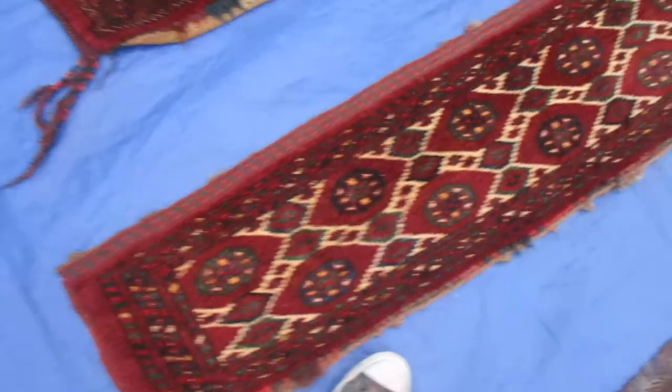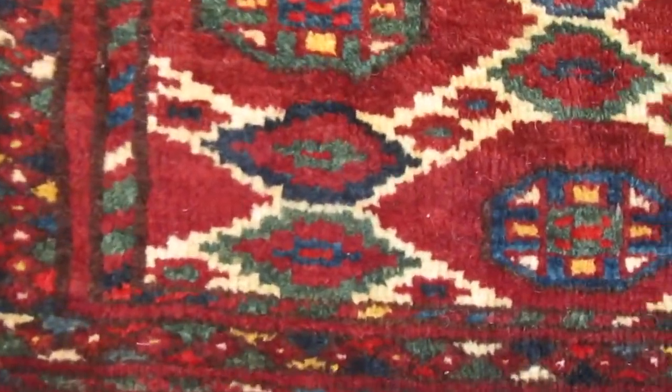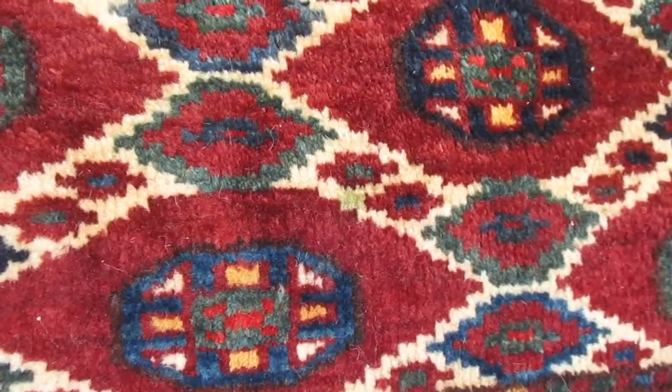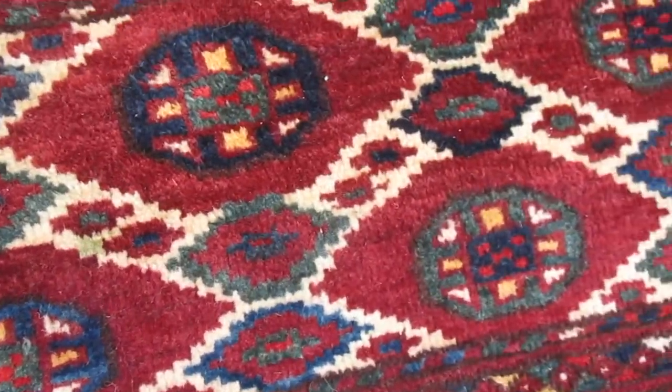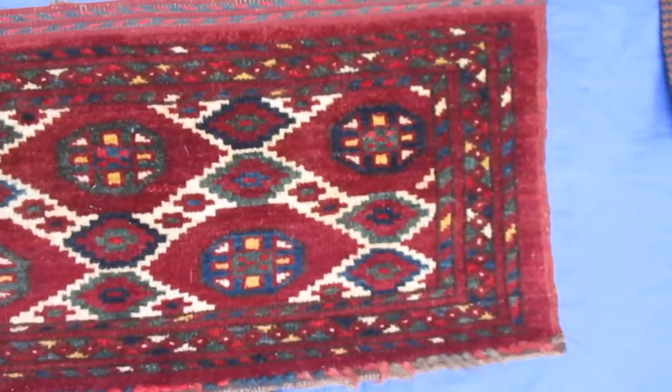And these are again Torbas. This one is really beautiful — gorgeous, deeply saturated colors, no fading at all. This is one foot one inch by five feet, and this is turn of the century from Turkmenistan. Isn't that beautiful?